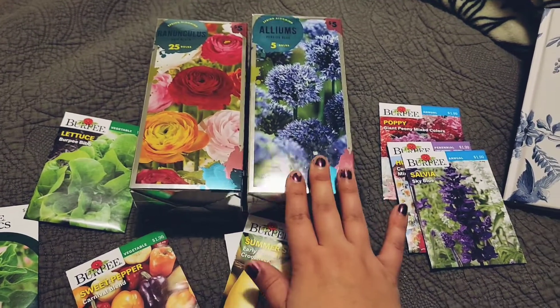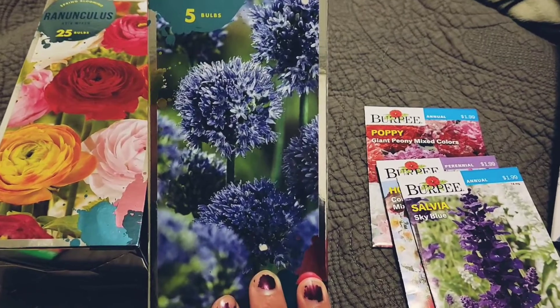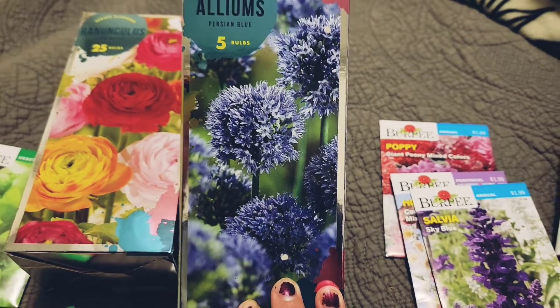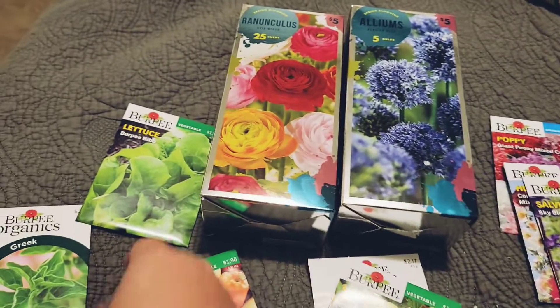And then for the first time, I'm going to try alliums. I couldn't resist the Persian blue — take a look at that blue. Won't that be so beautiful with the zinnias or even some of the darker ranunculus paired with that blue and greenery?